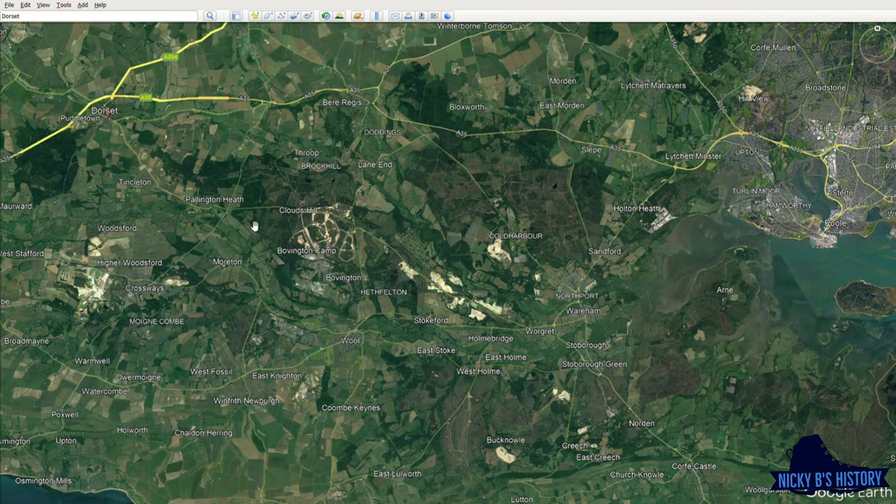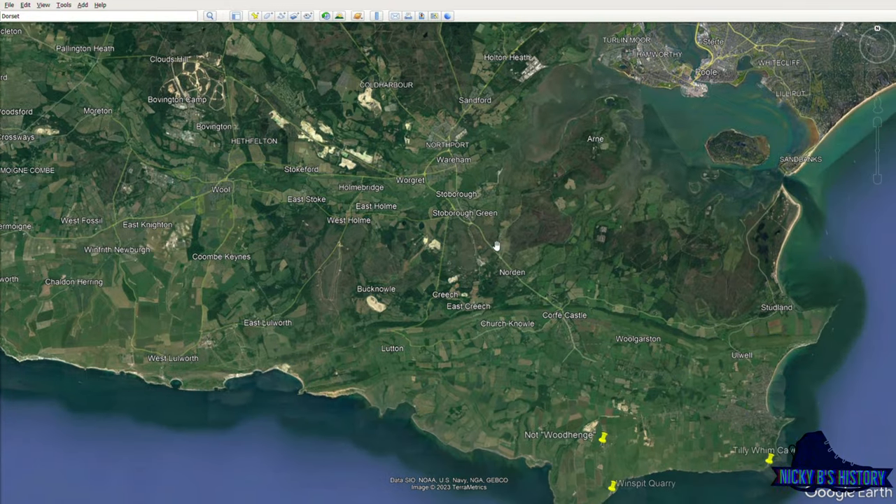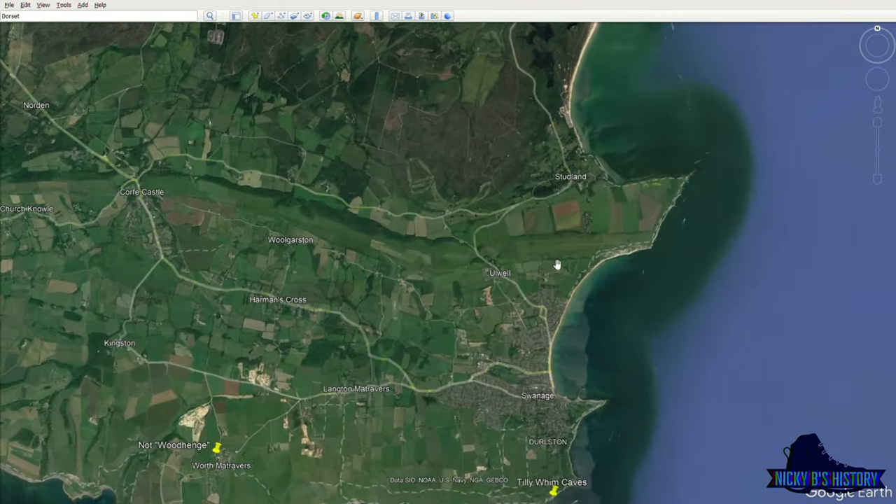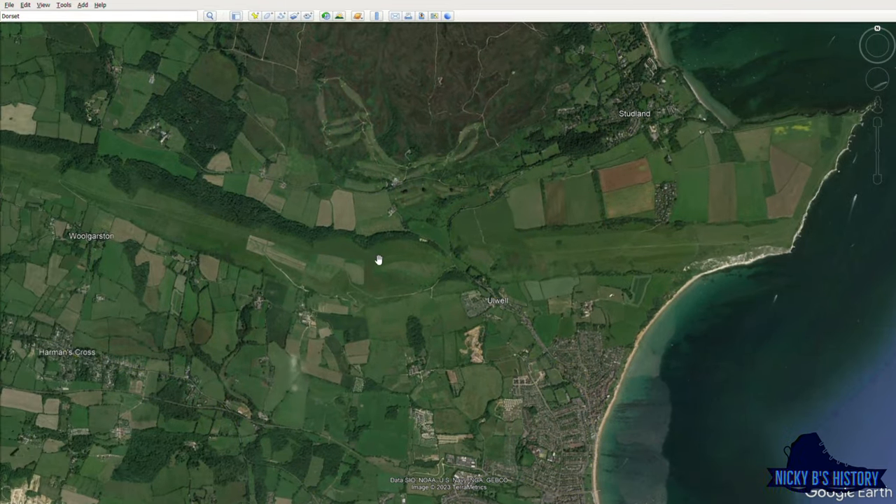I've always been fascinated with this area, mainly due to my late father who was in the army and spent a lot of time at the nearby Bovington Camp due to his driving of tanks. I always remember as a child being shown the village of Tyneham, which at one time was a thriving village — until the war happened, when residents were made to leave with the promise of being able to return, which never actually happened. So it's now a ghost town, and it's not the only village or place in Dorset like that either. I do recommend you go and look up these lost villages for yourselves.